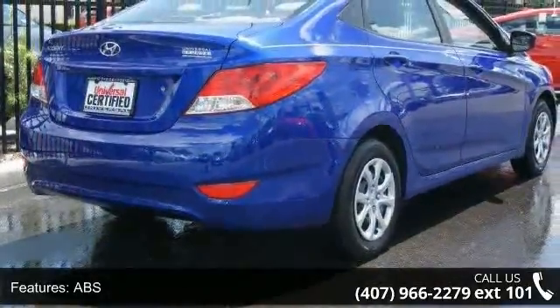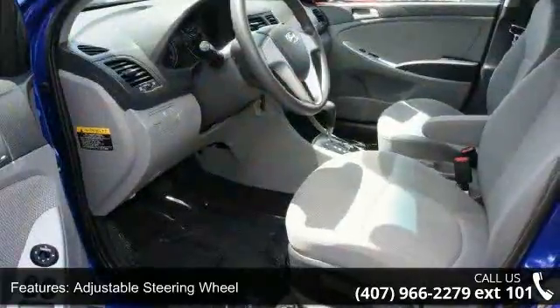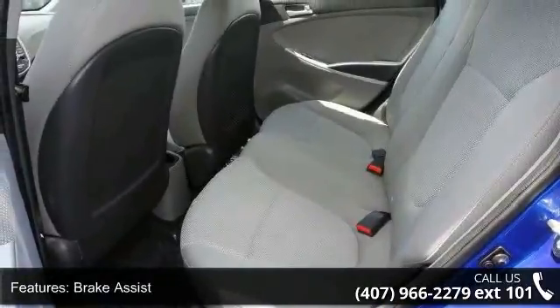This vehicle's top features include AC, ABS, adjustable steering wheel, auxiliary audio input, brake assist, bucket seats, child safety locks, front disc rear drum brakes, and front wheel drive.